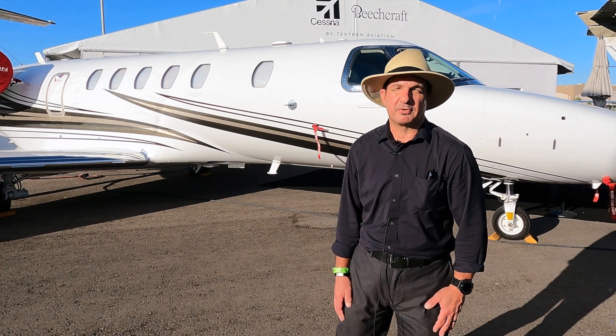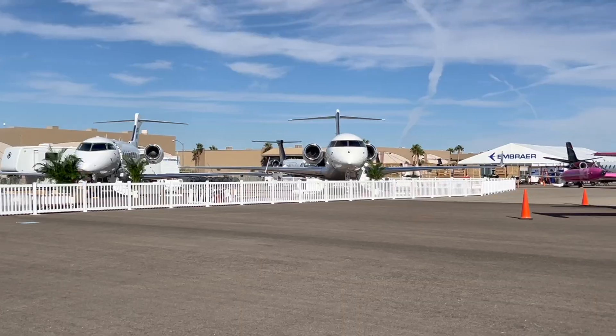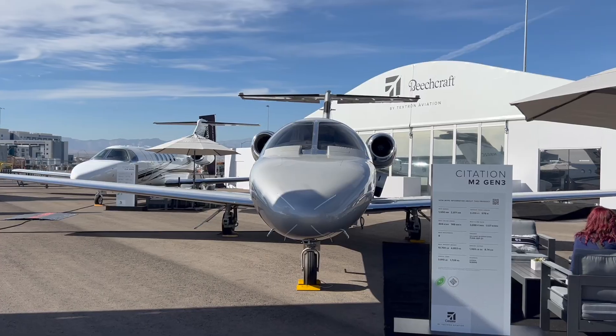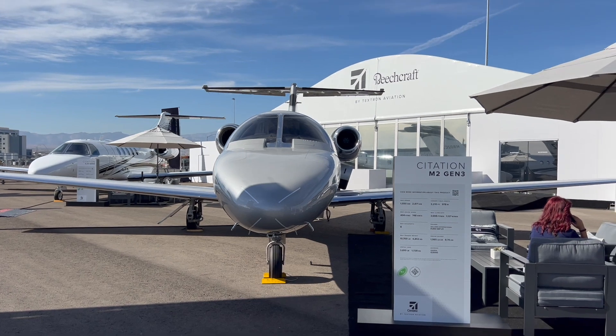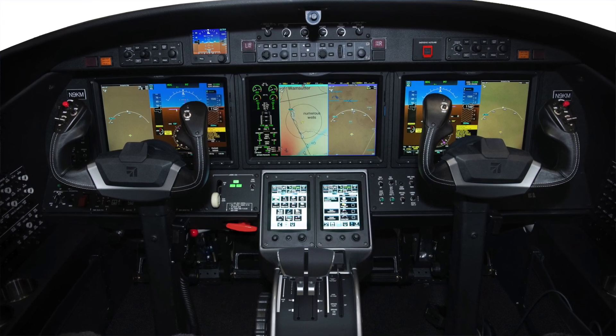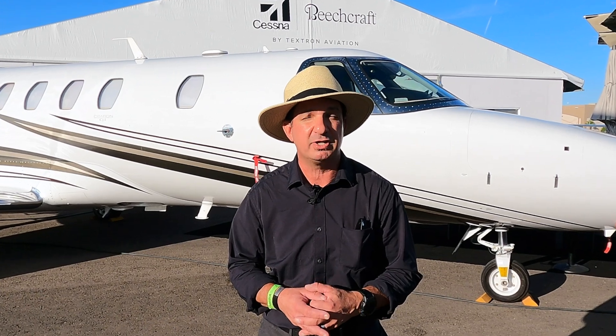I'm Larry Anglosano reporting for AVweb and Aviation Consumer here at NBAA 2024 in the Vegas desert static display. Textron is here with a big announcement called Gen 3 — an upgrade to existing later-generation Citations and a bigger announcement for the CJ4. Jimmy Beeson is going to tell us about it. We've just announced the all-new Gen 3 CJ models.